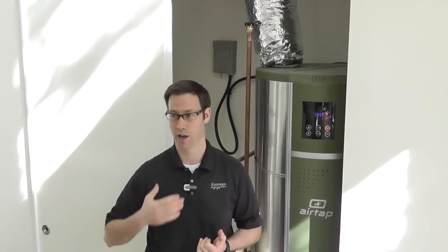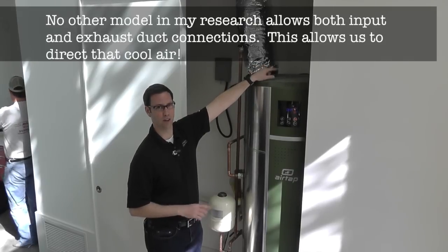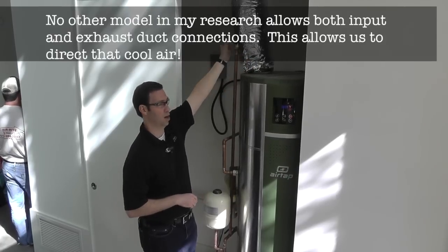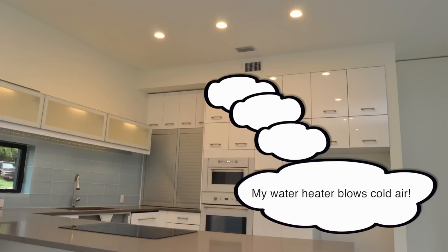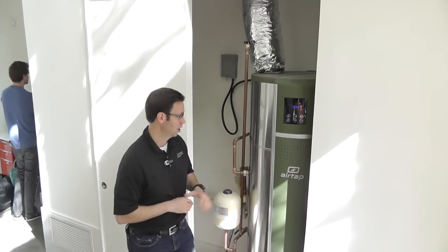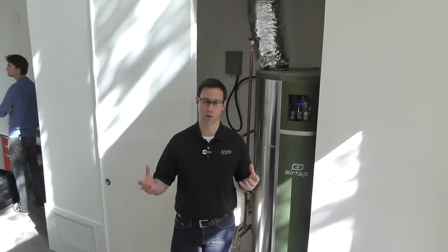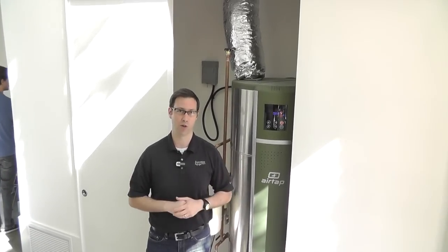A couple of things that separate this ATI. The number one reason why I like this ATI versus all the other models in the field is that I can duct that exhaust. On the top of this unit, there's an input air and an exhaust air. You can see this silver duct right here is an exhaust to the other side of the wall. Right behind us is the kitchen, which tends to be one of the hottest rooms in the house — you're cooking in there, oven going, usually a decent crowd. That's a perfect place to dump this cool dehumidified air. That's the biggest reason why I like these AirTaps versus other units, which don't have ducting options. Having the ability to duct is huge.